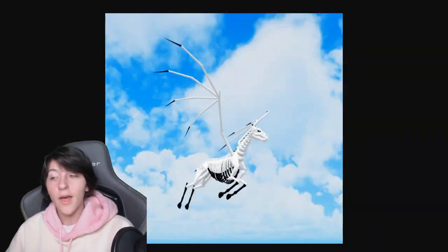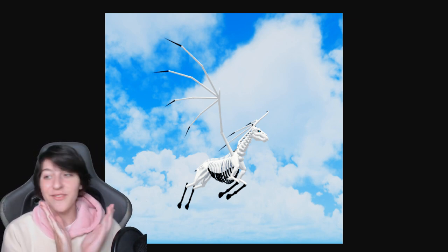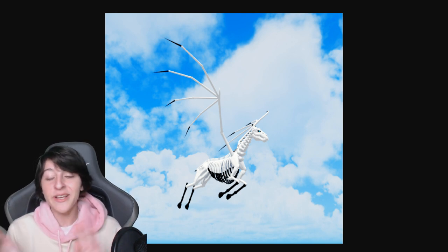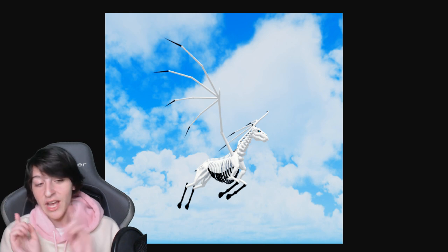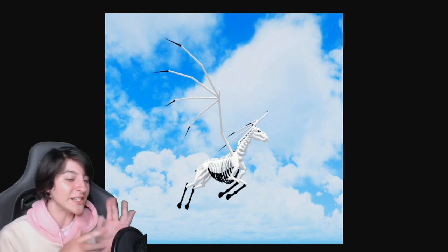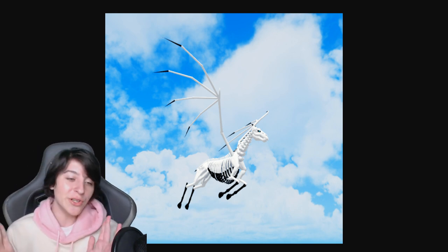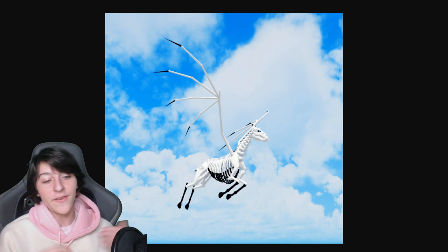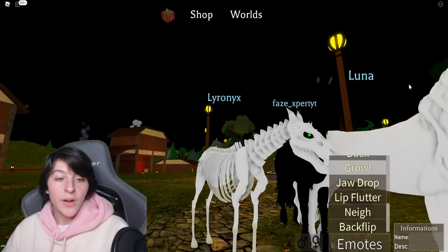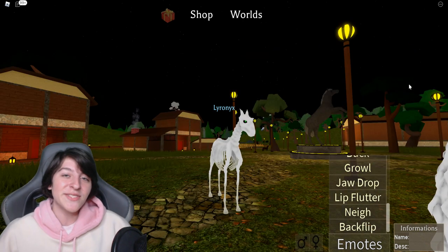Before I end the video, I wanted to show the skeleton horse with the skeleton wings. This is the photo that made me wonder if they were built into the horse or not — it was the only photo given when the remodel was announced, so there's no comparison photo. But you can see the lovely skeleton wings here to help you decide if you want to buy them. Anyway, that's it for this video — if you enjoyed it, like and subscribe. Power Fly Squad, I'll see you in the next video, bye!